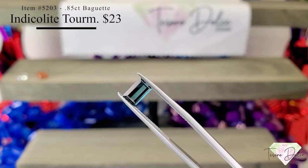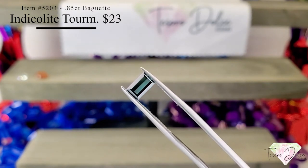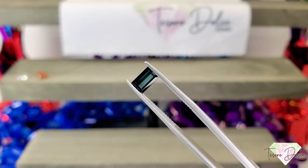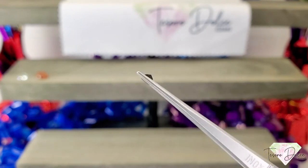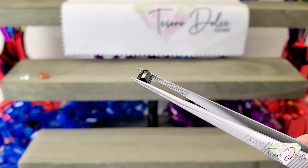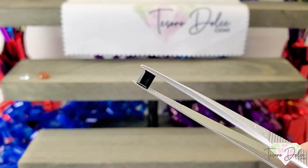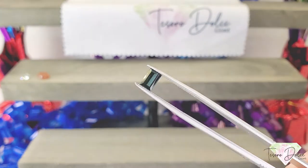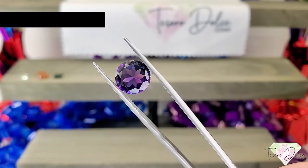Item number 5203 is one of my favorite gemstones: an indicolite tourmaline. This stone is 0.85 carats and it's $23 — emerald shape step cut, beautiful blue, that indicolite blue shining through. This is a very clean stone, cut very nicely, and again is $23.